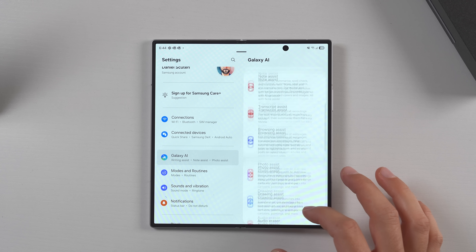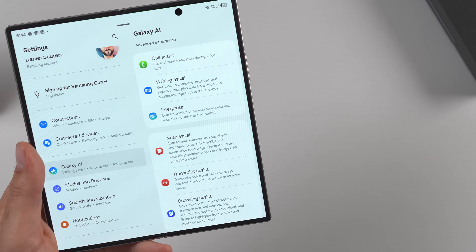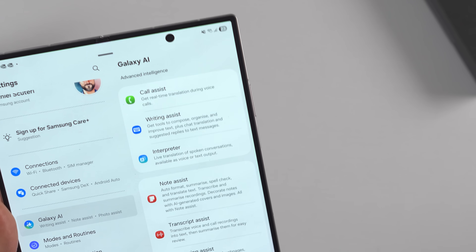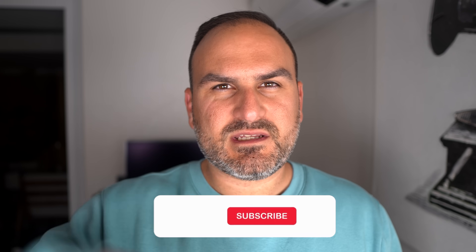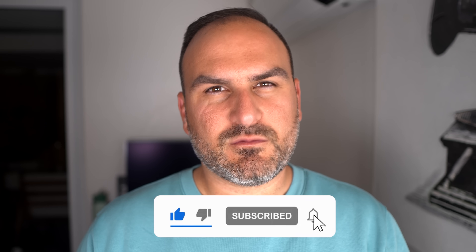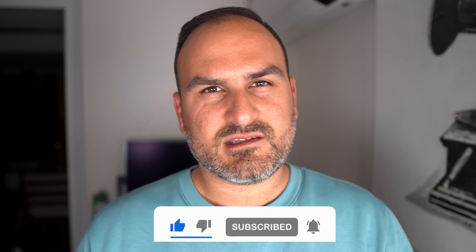So that is Galaxy AI and some of the new hidden features that unlock this form factor with AI. Amazing some of the stuff it can do — especially the photo generation, it's wild. Hit subscribe to stay up to date, and if you want to learn more about your Samsung, this is the place to do it. I'll see you guys in the next one.